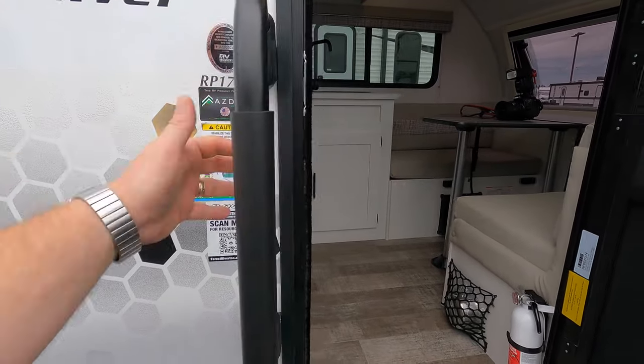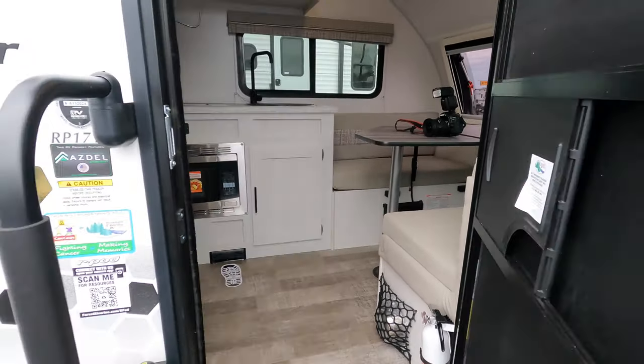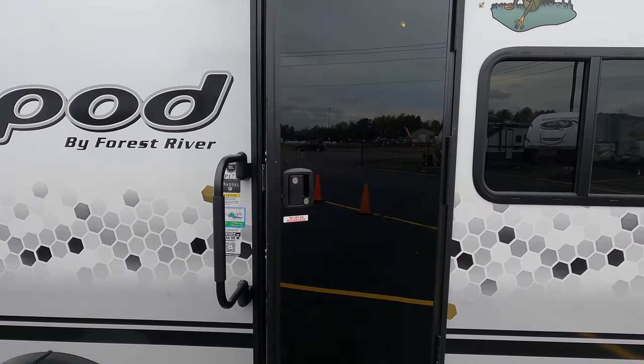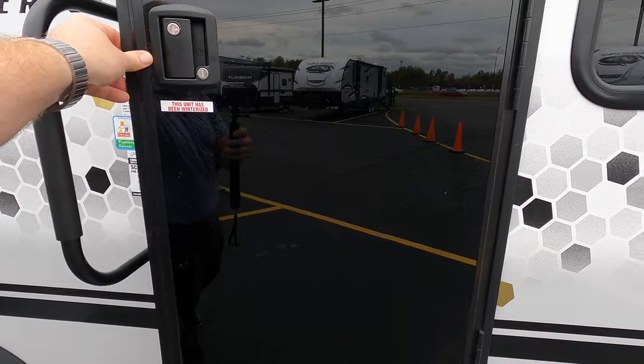On the side you've got a doorbell, a nice little grab handle, and a couple of steps to bring you in. The door is on a friction hinge, and I want to point out the nice tempered glass front door — that's a new look for this year as well.